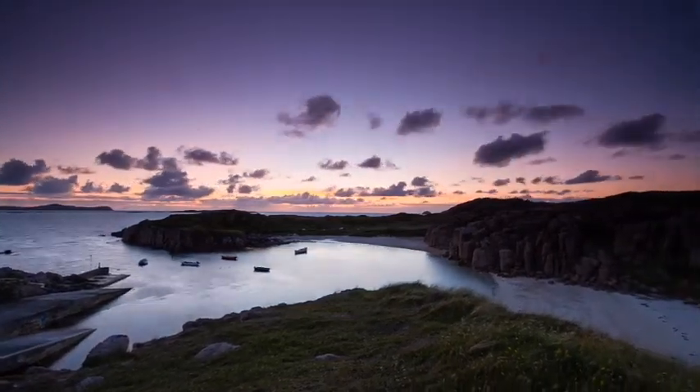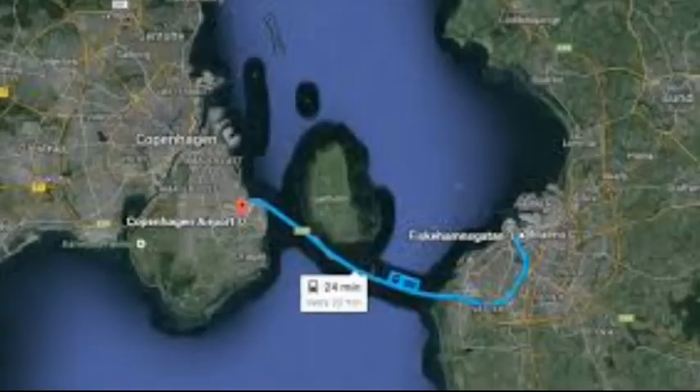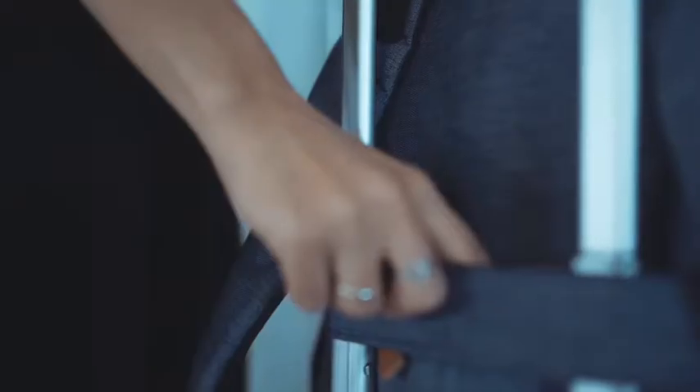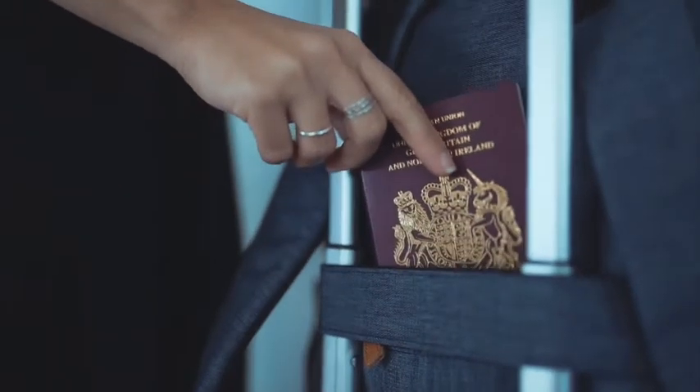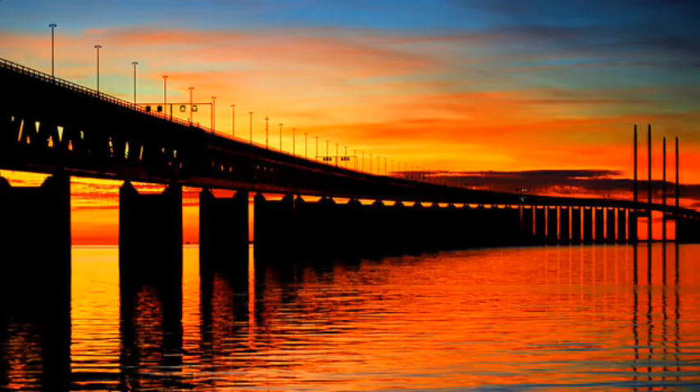The Øresund Bridge crosses the border between Denmark and Sweden. Although the Schengen Agreement and the Nordic Passport Union generally require no routine passport inspections, since January 2016, identity and visa checks have been imposed by Sweden on travellers from Denmark due to the European migrant crisis.